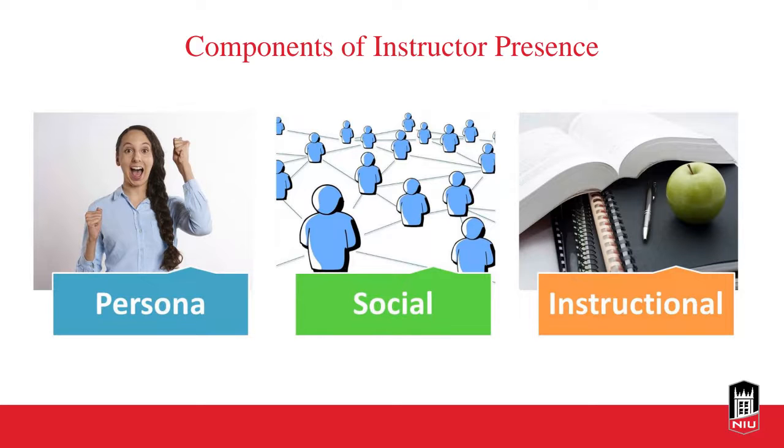The persona is the instructor's personality and teaching style — what gives students an impression of who you are and helps them feel connected to you. You can instill this personable presence by starting with a course welcome message. As soon as you open your course, send a welcome message inviting students in. You can also do module overviews — record a quick two-to-three-minute message so students can see or hear you, establishing you as a person rather than a robot.